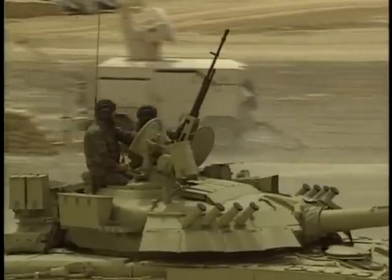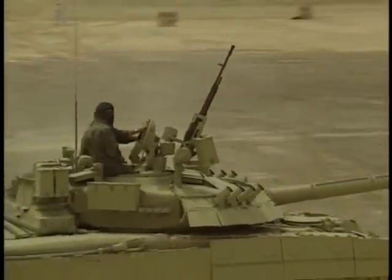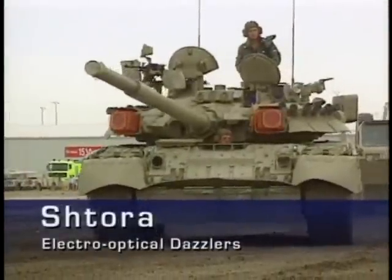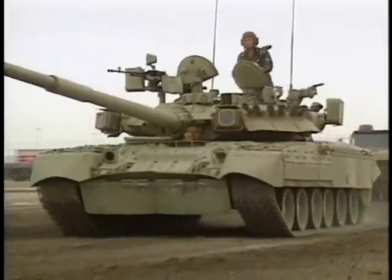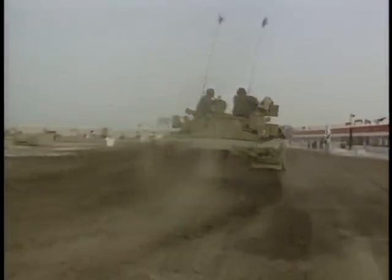Given the advances in missile technology, armor alone, no matter how thick, is simply not enough. The devices on either side of the gun are the Stora electro-optical jammers. These emit a modulated beam of infrared energy that confuses the missile's guidance system, making anti-tank missiles go haywire.